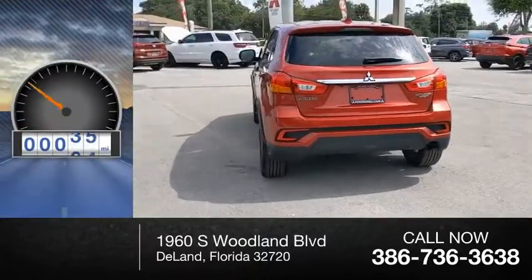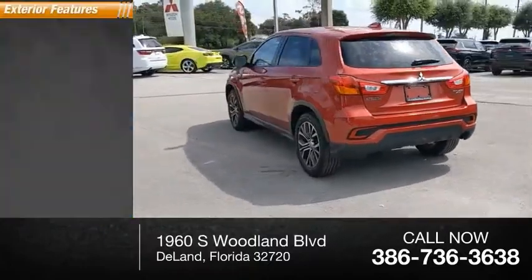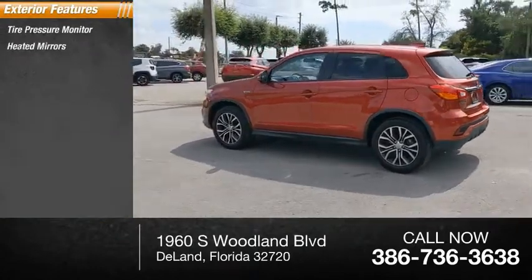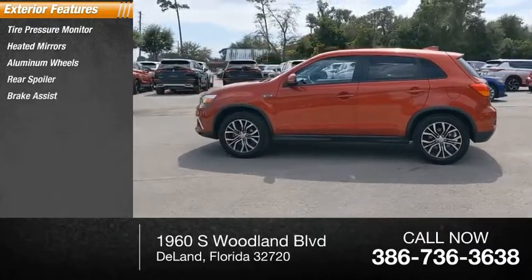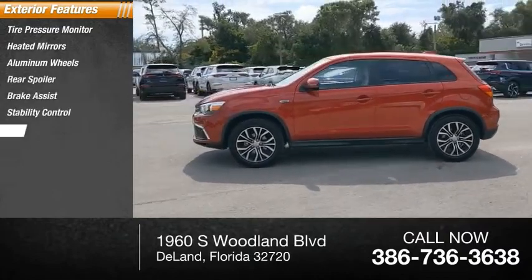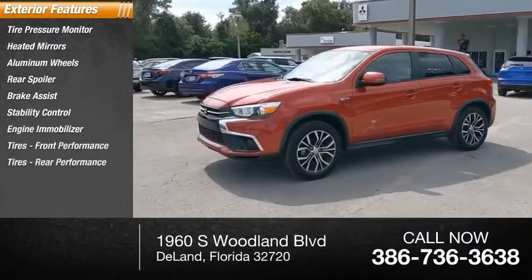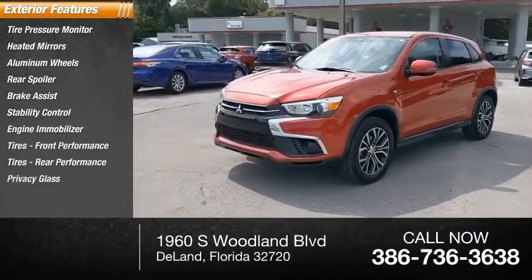This vehicle has less than 60,000 miles. Here are some of this vehicle's great options: tire pressure monitor, heated mirrors, aluminum wheels, rear spoiler, brake assist, stability control, engine immobilizer, front performance tires, rear performance tires, and privacy glass.